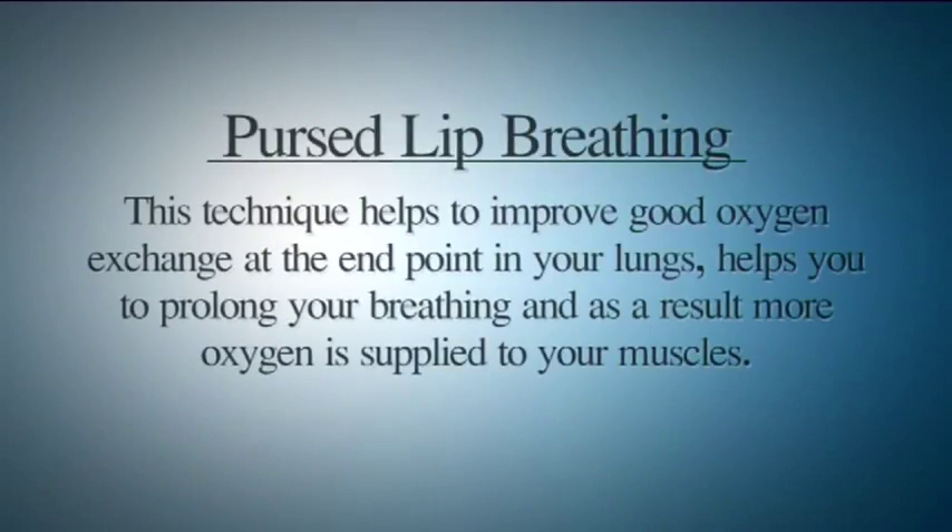This technique helps to improve good oxygen exchange at the end points in your lungs and helps you to prolong your breathing so more oxygen is delivered to your muscles. The backward pressure provided by pursing your lips helps to open up your airways more and allows oxygen to get into all parts of your lung.